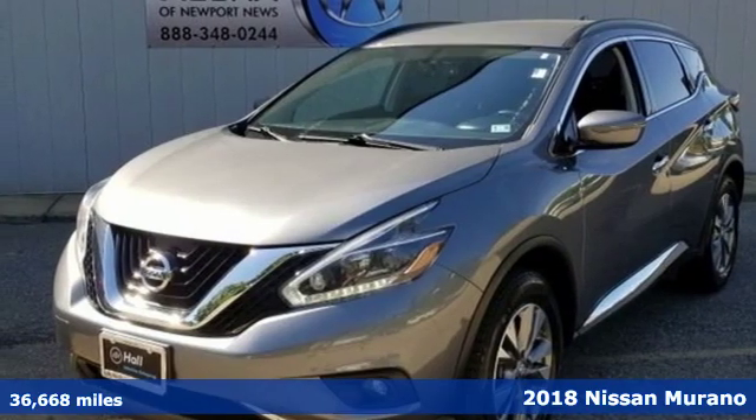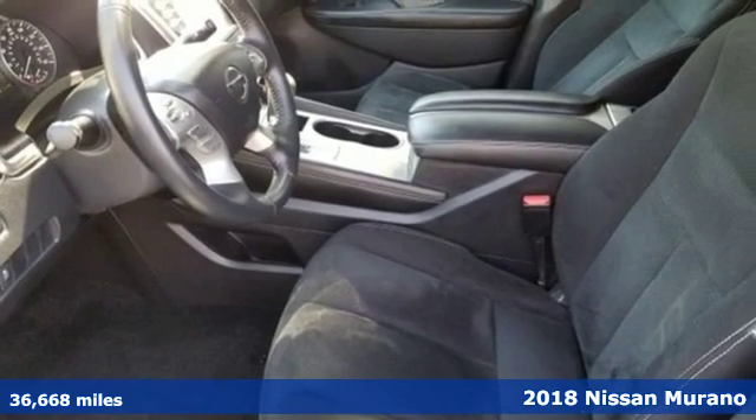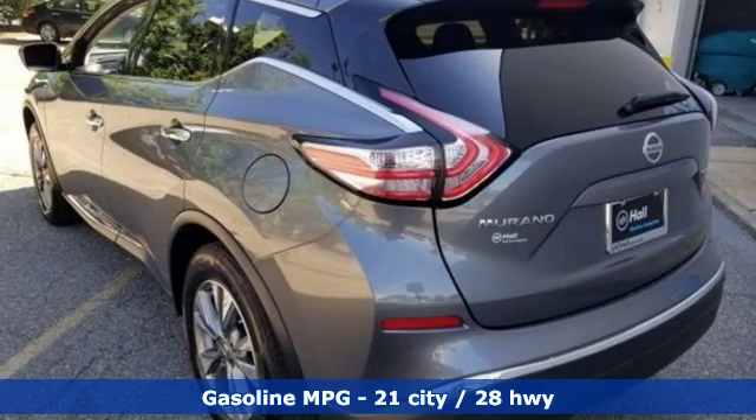It's a 2018 Nissan Murano. This crossover has a sleek design, comfortable interior, and plenty of power — so you can be more than just a driver, you can be a host.